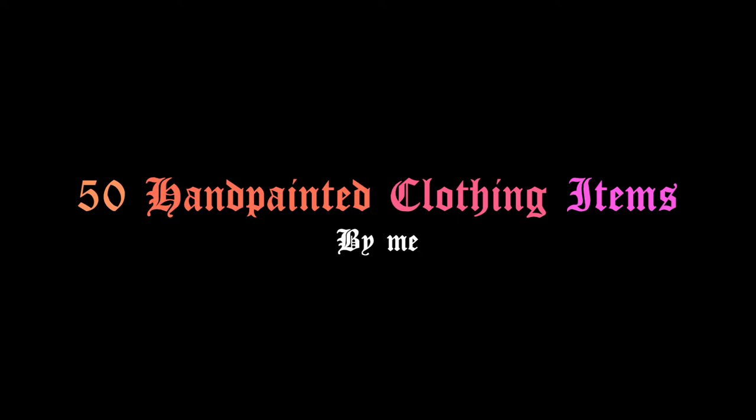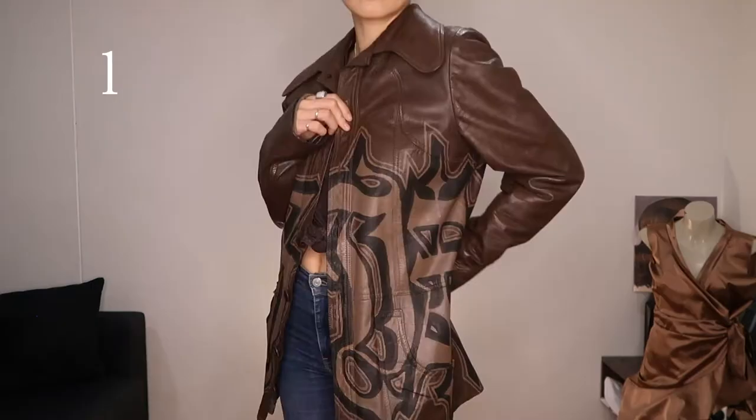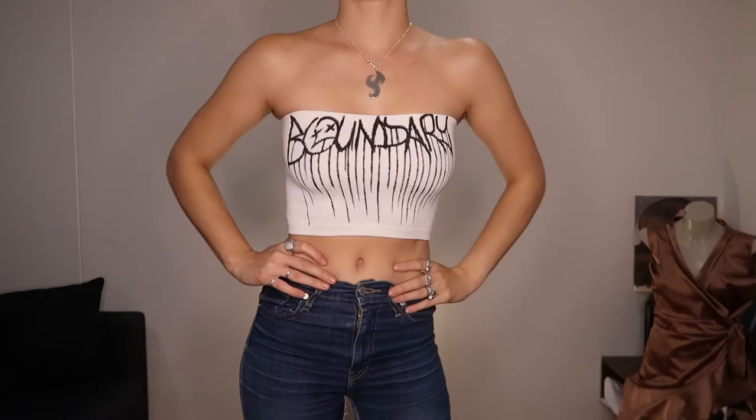Bear in mind I'm trying to fit 50 items into this video. I'll have different links and videos associated with these items in the description below or popping up on screens, so make sure you keep a lookout for those. First up we've got a brown leather jacket with a gothic script written around the torso — a very simple but effective design, especially if you stay within the colour palette of the material you're using.